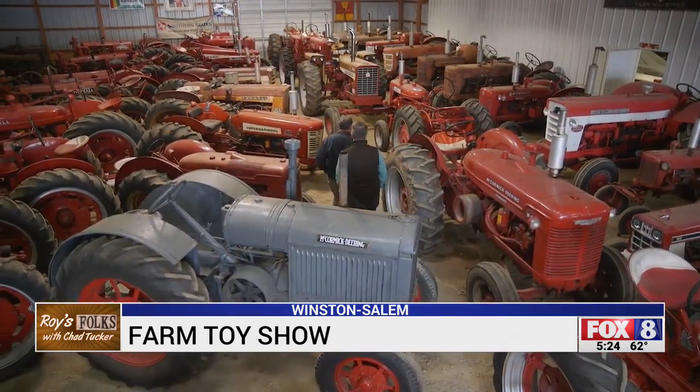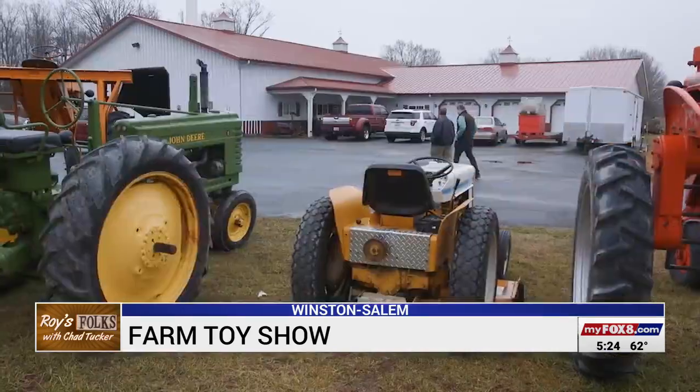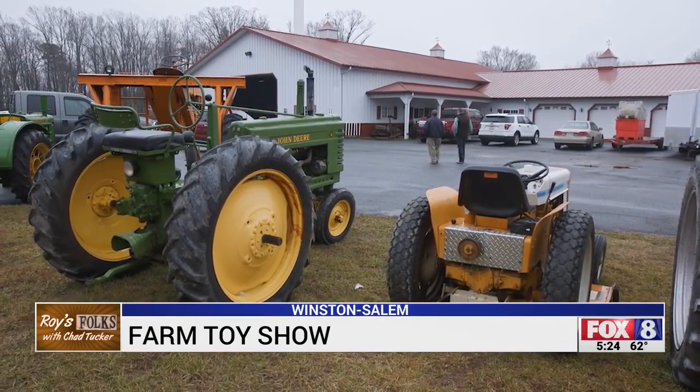It's not as much the things that you enjoy, but the people you do it with. It's a beautiful sight when it's all out there. In Winston-Salem, looking for Roy's folks, Chad Tucker, Fox 8 News. You can still find a toy and have a little piece of the past with you.